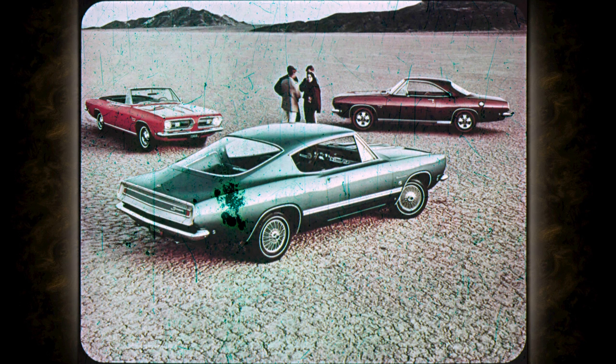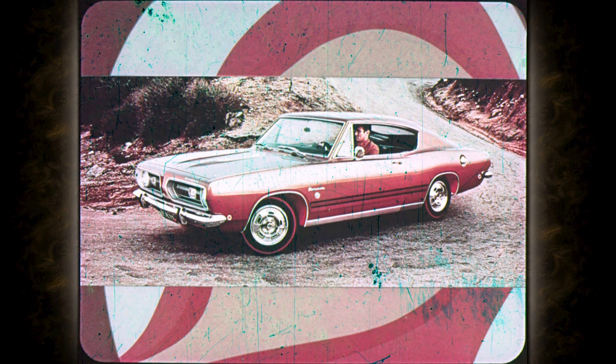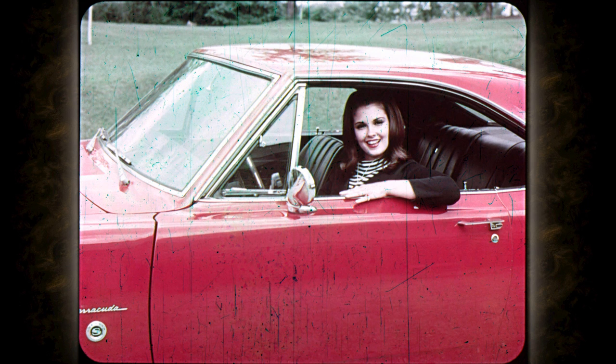What really gets you about this 1968 Barracuda is its come-hither look, its let's-go attitude. This is Plymouth's exciting new sport car. It's a young car, smart, sassy, for people who want to feel young, smart, sassy.